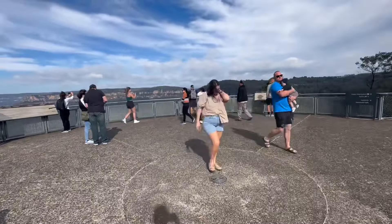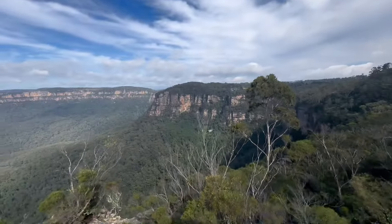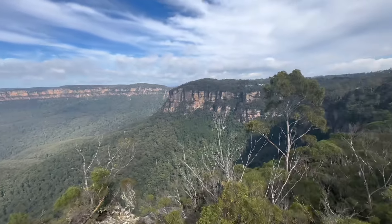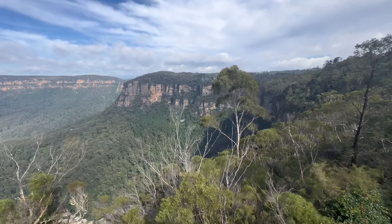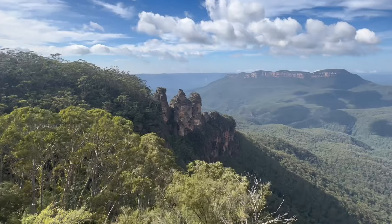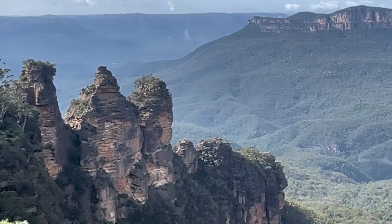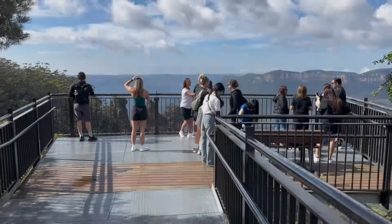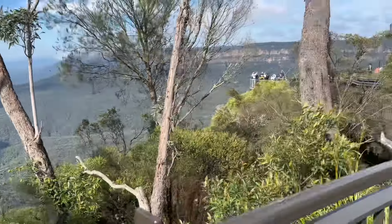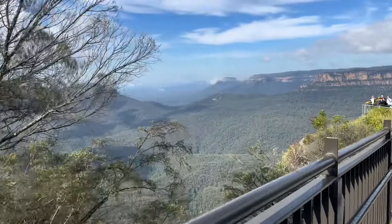Over there you've got the scenic railway, and that's where we're going to go next. There are a few different viewpoints you can come to here to get a great view. There's the main viewpoint at the top, but they've also created a few smaller ones, which I think is even more brilliant - it helps spread out the people a little bit.